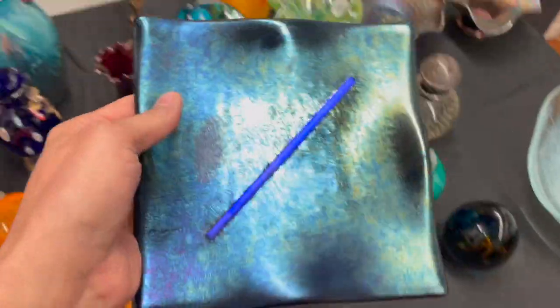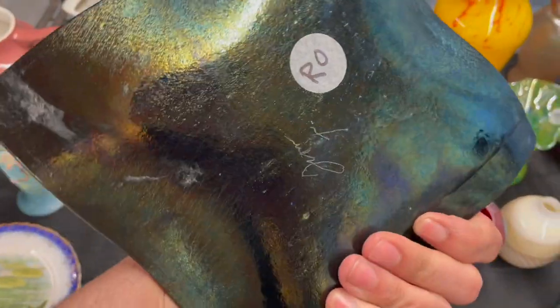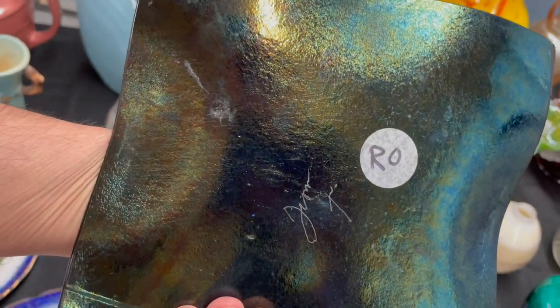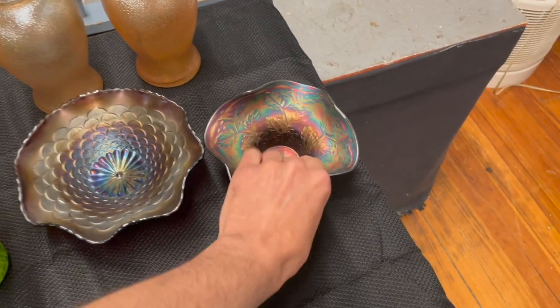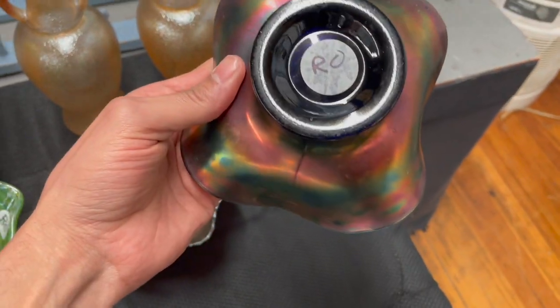Oh my god. And it's signed. I'm gonna get that. Fenton. Cobalt blue.